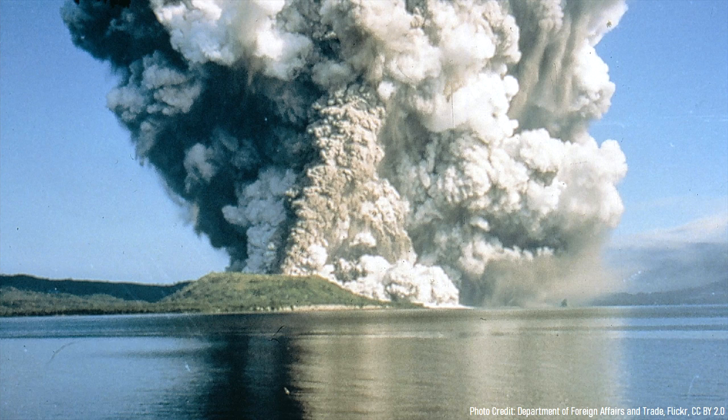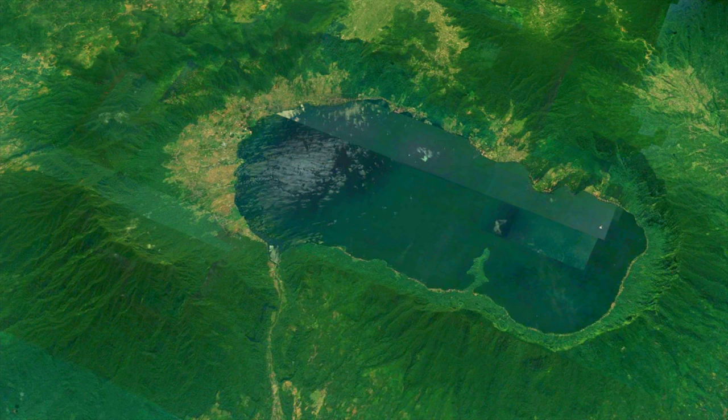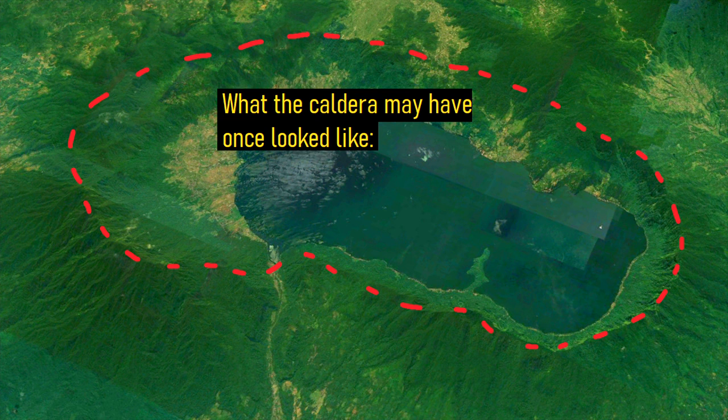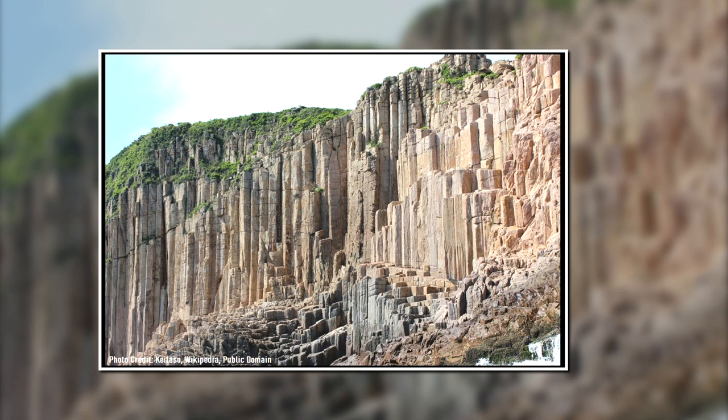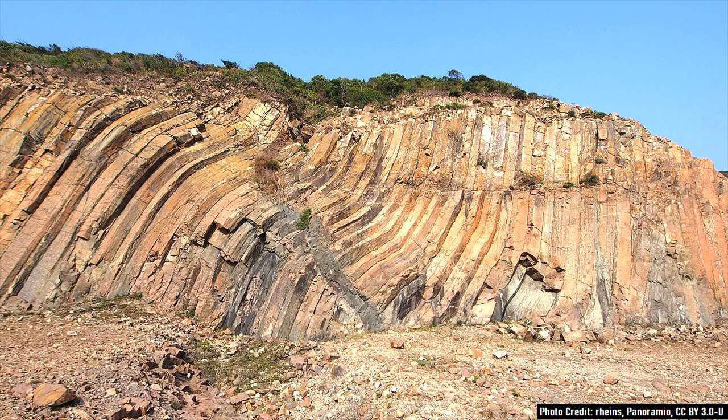These deposits largely originated from a single eruption which formed an 18 kilometer or 11 mile wide depression in the ground referred to as a caldera. Although this volcano has long been extinct, remnants of the area's explosive past can be found through a series of tens of thousands of hexagon shaped columns, which represent thick beds of rhyolite ash.